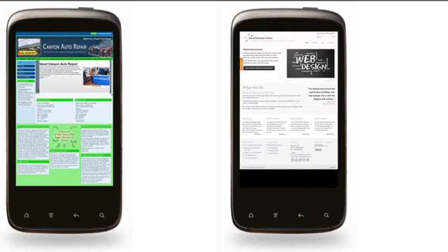You couldn't really use it in this format — you'd have to zoom in and scroll around, find the navigation, find what you're looking for, and click on it. It's just not an effective way to have your site laid out for mobile users.